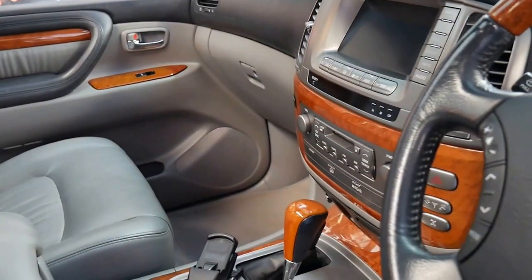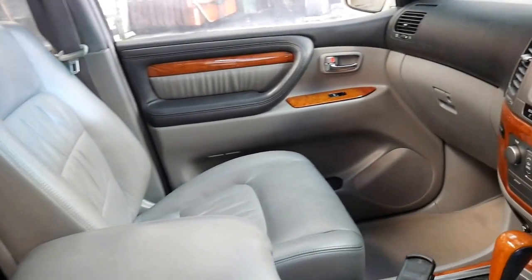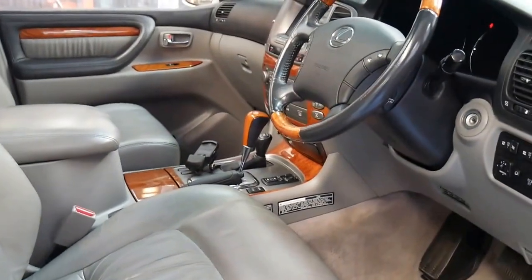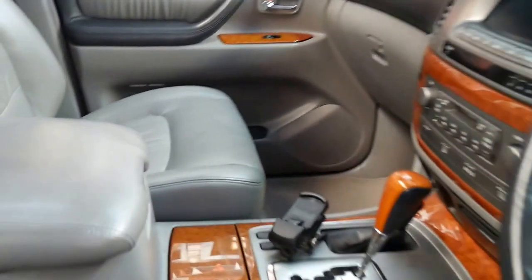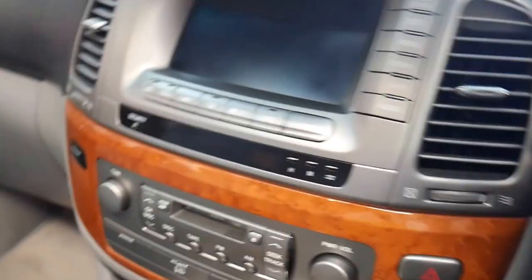Other features include Bluetooth and reverse camera. It's got the 4.7 litre V8 engine and it's got three keys. I have driven it — drives perfectly. I do actually own one myself; it's in the background there.